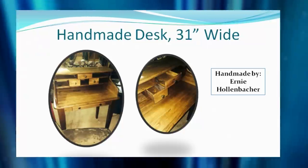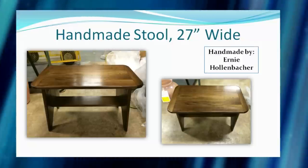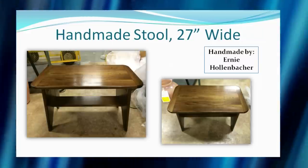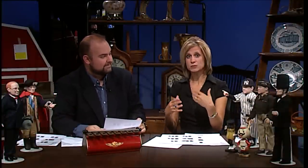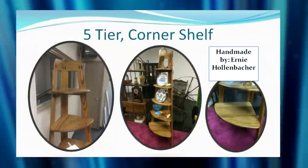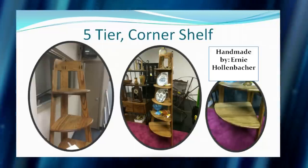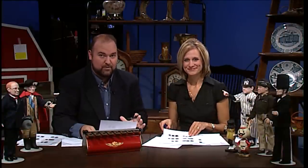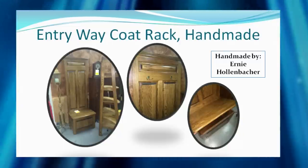Ernie does a fantastic job — just a great craftsman. He's also donated a 27-inch wide stool you could almost use as a coffee table. Everything he donates is so beautiful; he uses his talents for the Lord, and when he sells items he donates the proceeds to mission trips. There's also a five-tier corner shelf — one of our hosts has her eye on that one — and an entryway coat rack, a handmade piece perfect right by the door. The bench seat opens for storage.